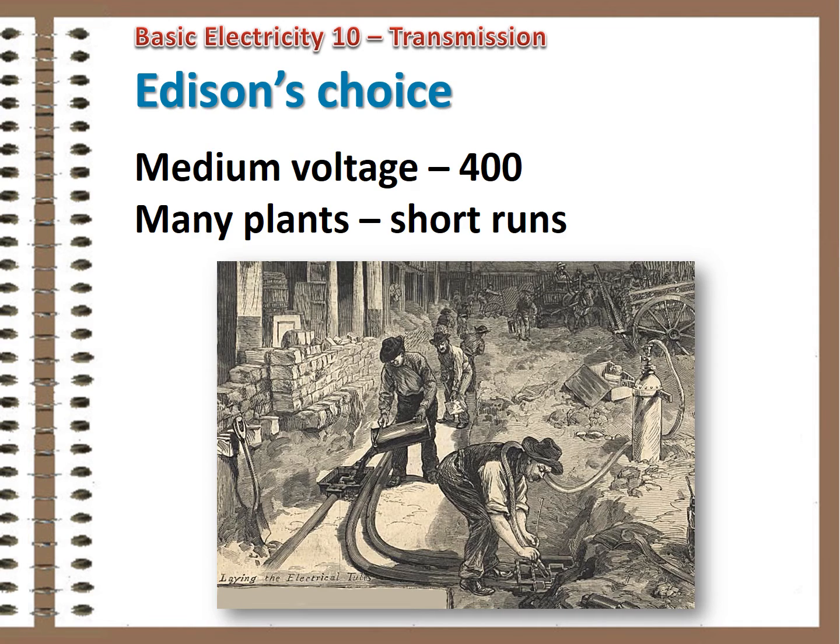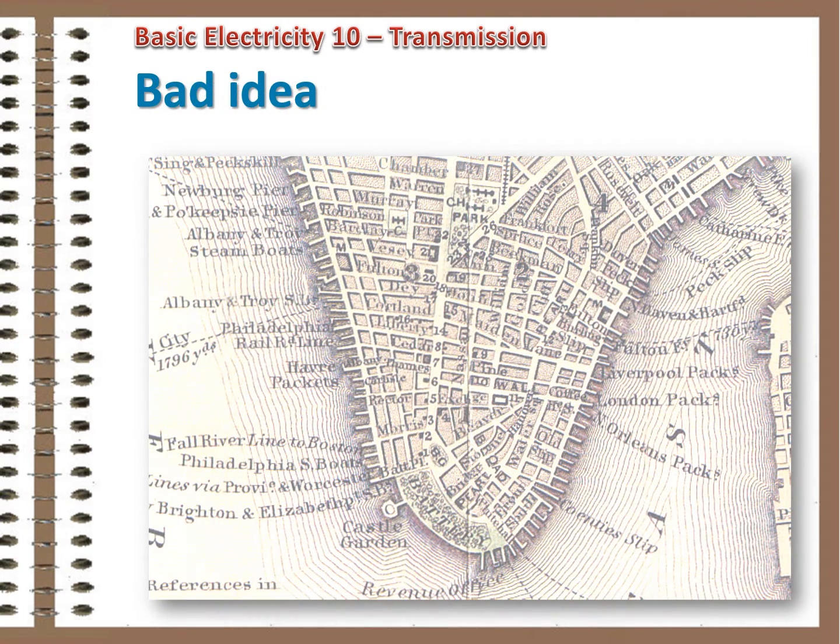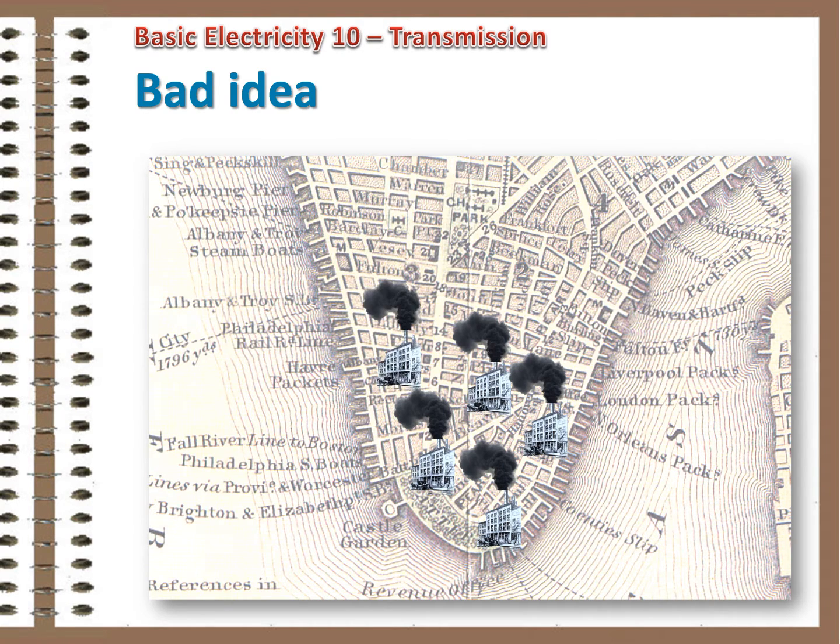Edison's choice was to set the voltage at 400 and live with the high current flow. His plan was to have many local generating plants so there could be short runs of cable. That way, the heat losses wouldn't be too high. It meant he had to use pretty thick cable, though, and that was expensive. Also, a sooty coal-burning power plant every few blocks did not seem like a good idea to the city fathers and citizens, even in the 1880s.